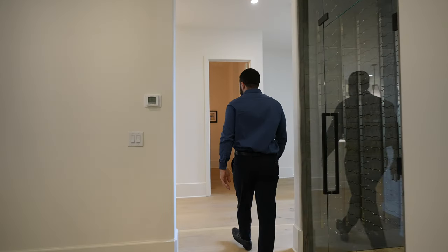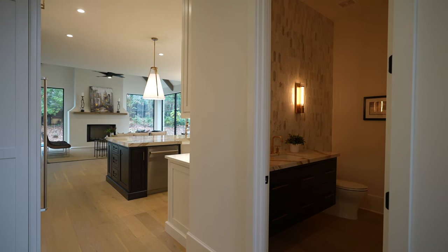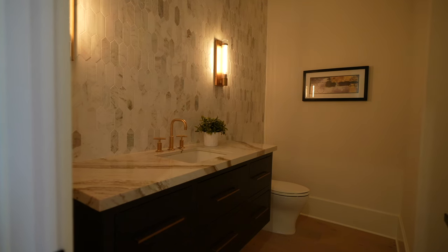Coming back across, we have a half bathroom right here for your guests, which is really great because if you're entertaining and people are in the living room, the TV room, or the kitchen, the bathroom's right here — nice and private. And into the kitchen.